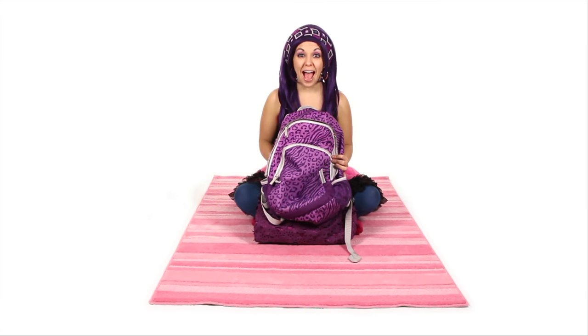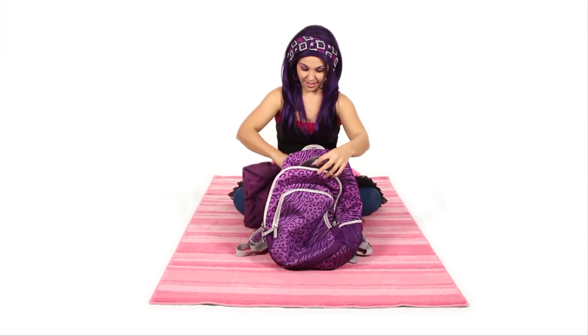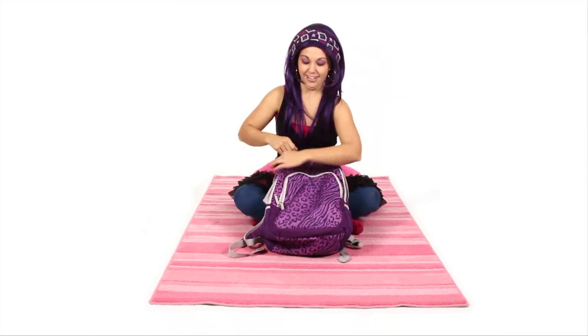Now everything's in my purple purse. I have an idea — what if I put my purple purse in my purple backpack? Let's see if it fits. Perfect! Now I'm ready for a purple day. I think I'm going to go have a snack — I'm going to make a peanut butter and jelly sandwich. And do you know what kind of jelly I'm going to use? Grape jelly! It's purple!